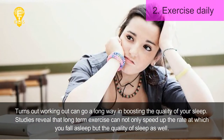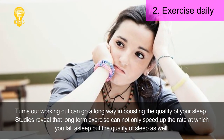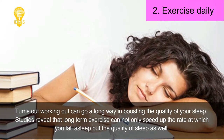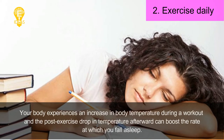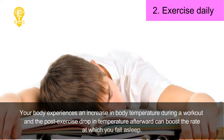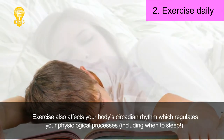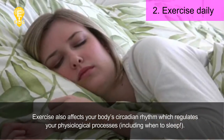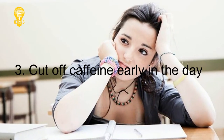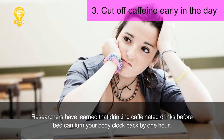Tip 2: Exercise daily. Working out can go a long way in boosting the quality of your sleep. Studies reveal that long-term exercise can not only speed up the rate at which you fall asleep, but improve the quality of sleep as well. Your body experiences an increase in body temperature during a workout, and the post-exercise drop in temperature afterward can boost the rate at which you fall asleep. Exercise also affects your body's circadian rhythm, which regulates your physiological processes, including when to sleep.